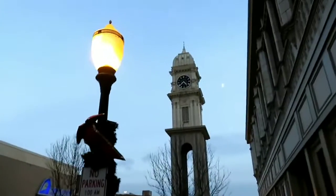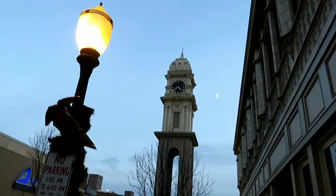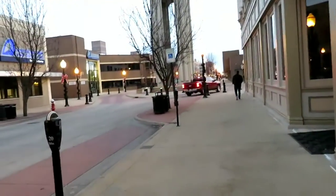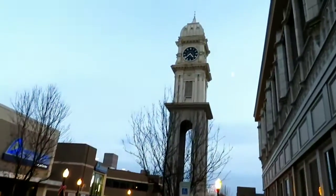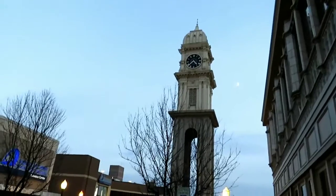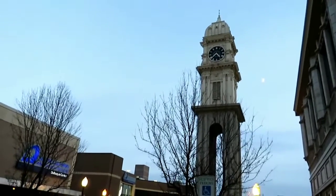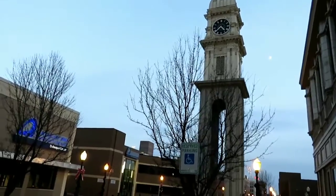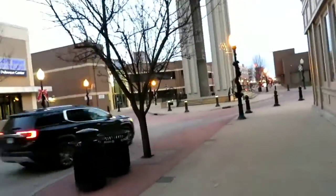Today we're in Dubuque, Iowa, checking out this clock tower in Dubuque. This is a famous clock tower for this town. This will actually be the second clock tower I've checked out, and I will not be climbing up in this one like I did in the last one.